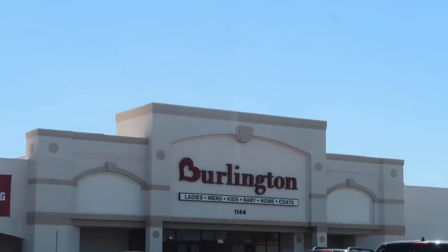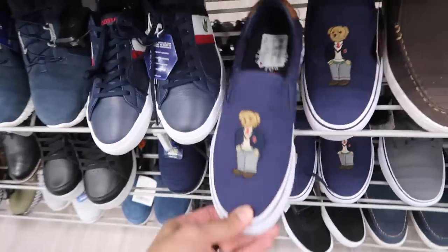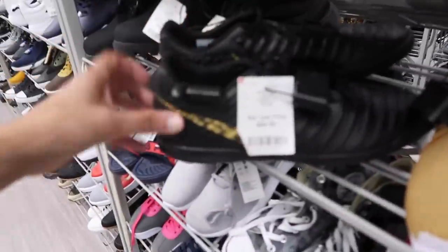What's up guys, Burlington time! We're gonna go to all the Burlingtons we have here in El Paso. Here we are at the first one, Eastside Yarborough location. Let's go - men's first. Polo Bear slip-ons $22, see Tempo indoor $35.